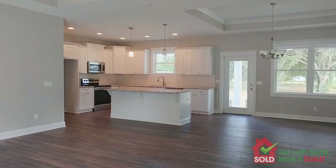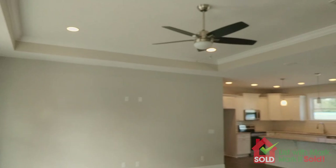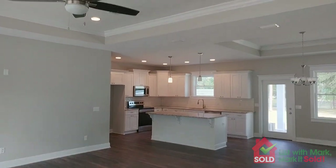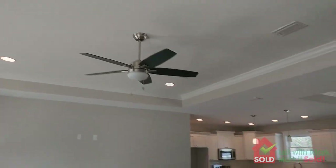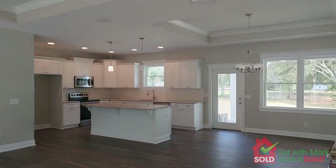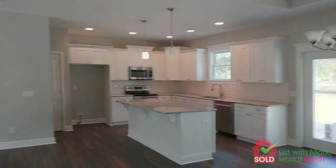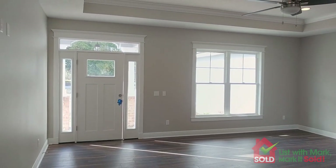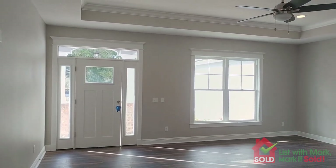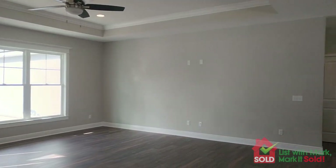It's 1,757 square feet heated, nine-foot ceilings plus the tray. You see a lot of recessed lighting, crown molding, tray ceiling in the family room and the dining area. Nice open concept here, plenty of windows, extra trim detail, about six-inch baseboards.